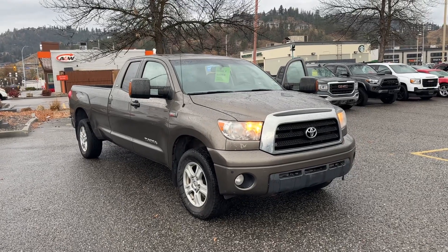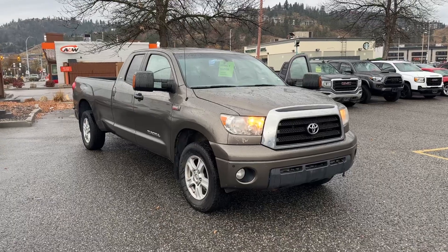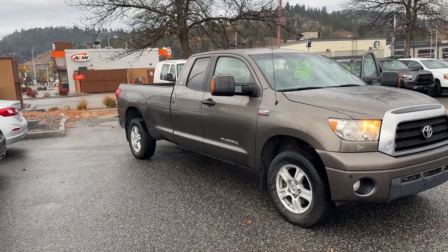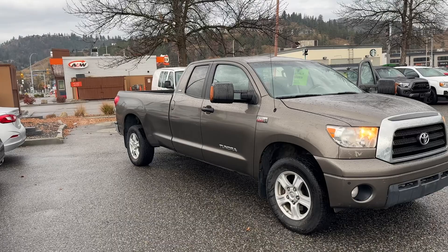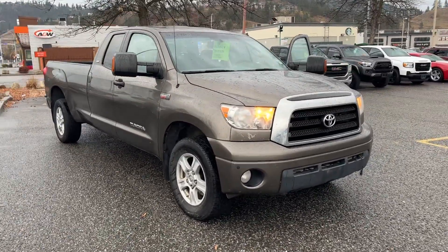Alex here at Bannister. So this is it — this is our 2009 Tundra. I'm not sure what they call that cab, but it's the smaller of the two cabs. And that looks like a fairly long box. I'm not sure exactly how long that is; I'm going to say it's probably a six-foot-six box. I'll just do a quick walk around.